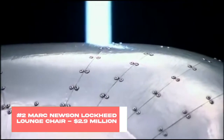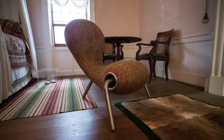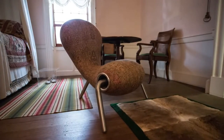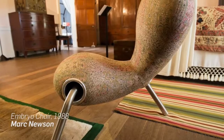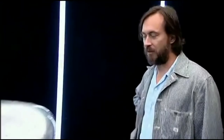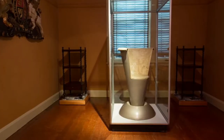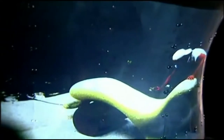Number 2: Marc Newson Lockheed Lounge Chair, $2.9 million. Marc Newson is one of the most famous contemporary Australian designers, and that's not any sort of understatement, considering that this chaise longue — of which only 10 identical pieces exist — became the most expensive design item ever sold by an artist who is still alive. That's quite an achievement. The item was auctioned for the insane amount of $2.9 million a few years back. The three-legged, aluminum-made piece is modern, shiny, and incredibly expensive. Make haste — there aren't many left.